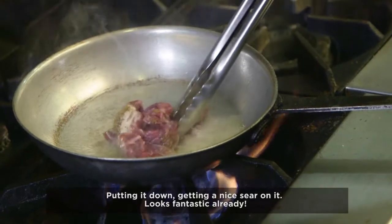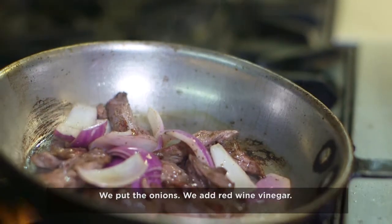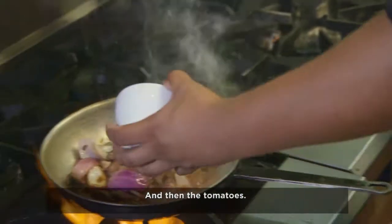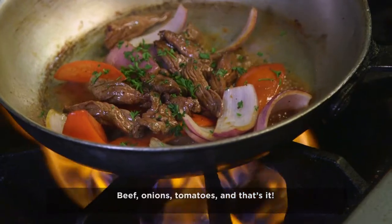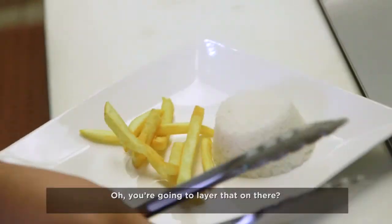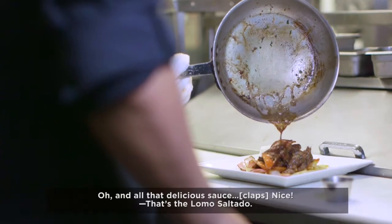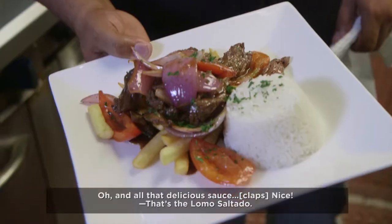It looks fantastic already. We put our onions. We add red wine vinegar, soy sauce. It looks fantastic. And then the tomatoes. Beef, onions, tomatoes — and that's it. You're going to layer that on there? I feel like I'm the lucky guy with the celebrity chef here. And all that delicious sauce. Nice. That's the lomo saltado.